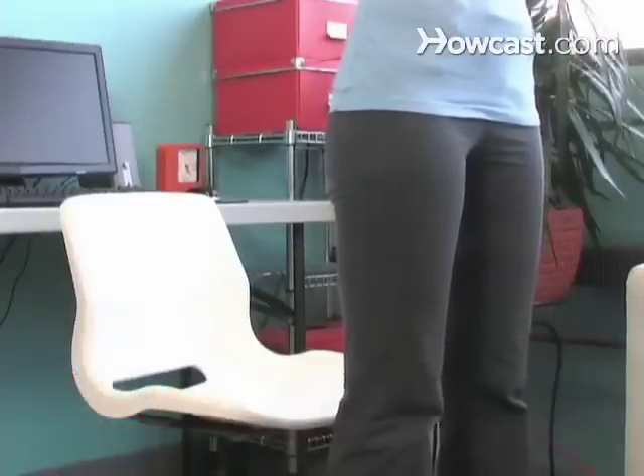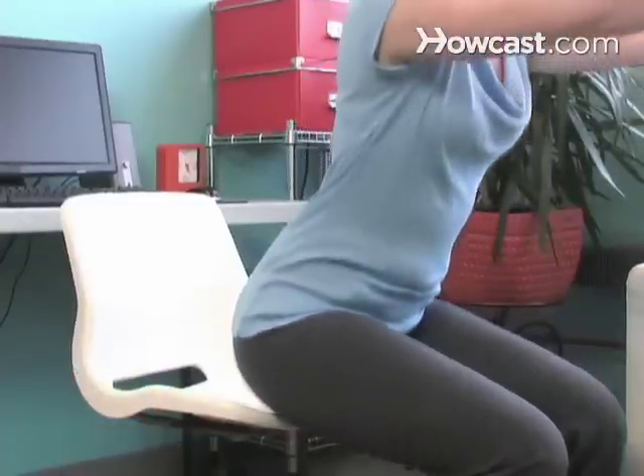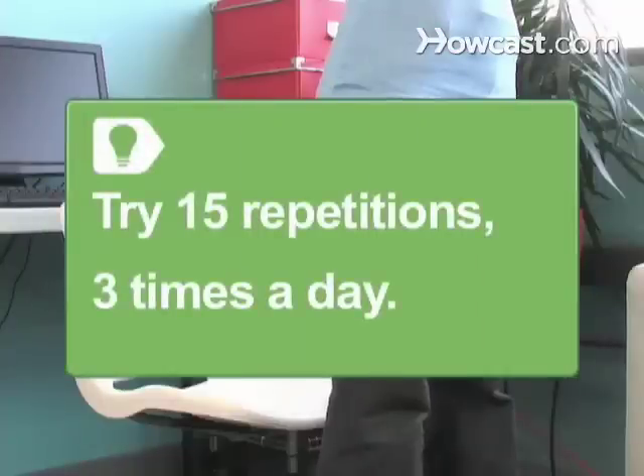Step 5: Perform a squat by standing in front of your chair, bending your knees, and lowering your body briefly to touch the chair, then stand back up. Try 15 repetitions, three times a day.